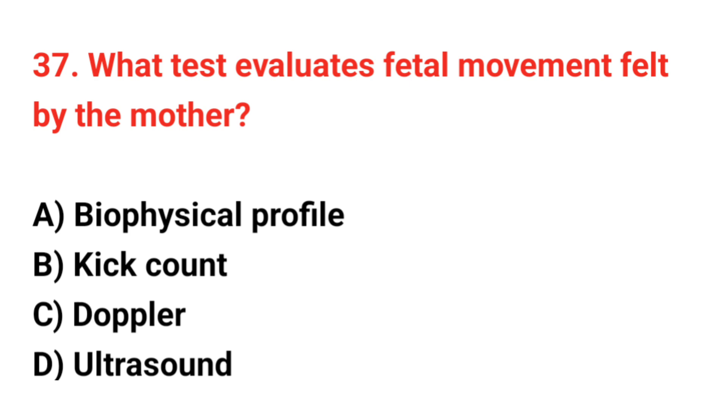Question 37. What test evaluates the fetal movement felt by the mother? The correct answer is B: Kick count.